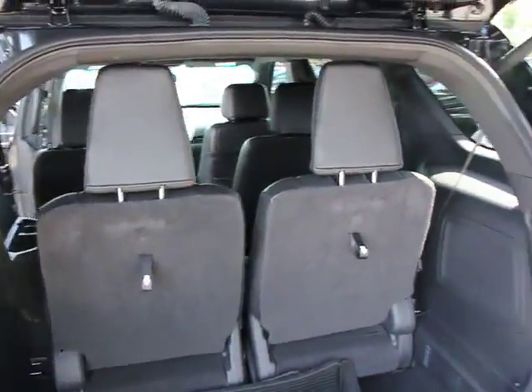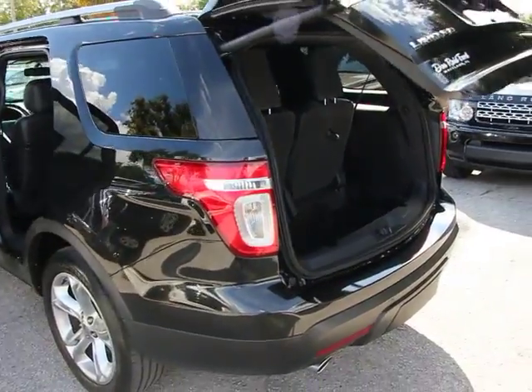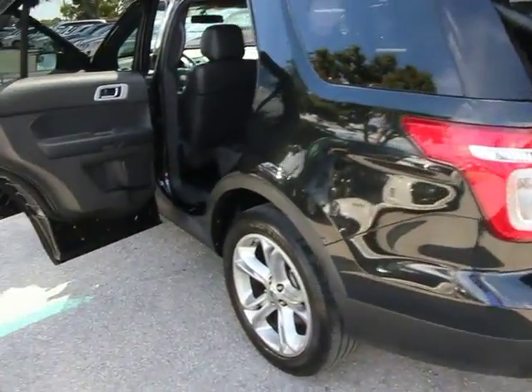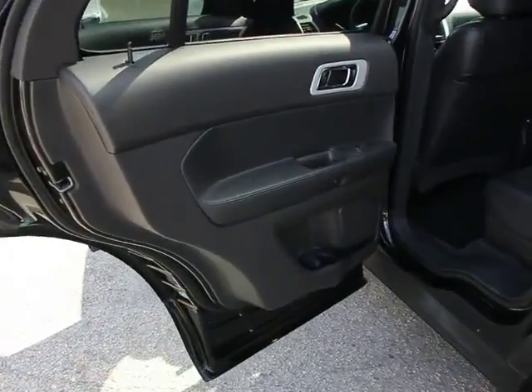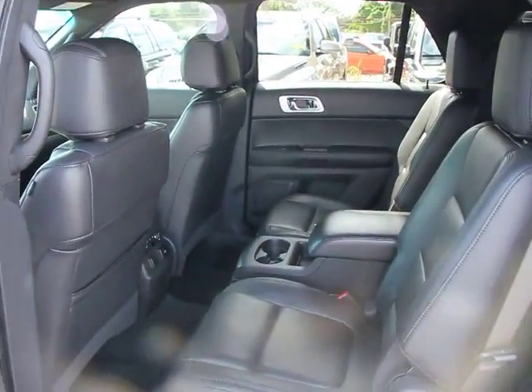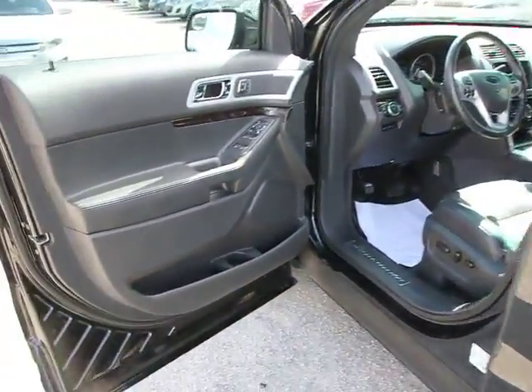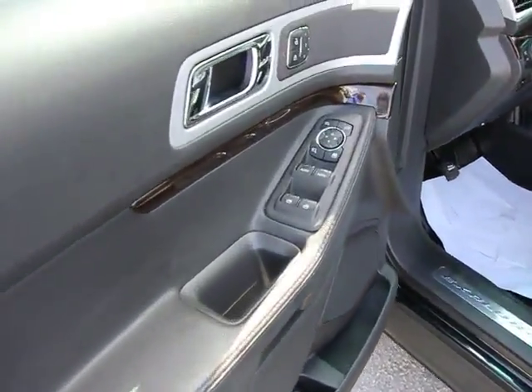Here are some of this vehicle's great options: traction control, power lift gate, power passenger seat, dual airbags, air conditioning, front power steering, four-wheel disc brakes, voice-activated navigation system, fog lights, power windows, security system, CD player, rear window defroster, electronic stability control, trip computer, and heated front seats.